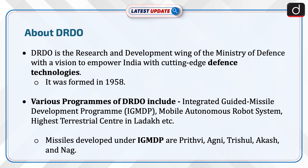DRDO is a research and development wing of the Ministry of Defence with a vision to empower India with cutting-edge defence technologies. It was formed in 1958. Various programs of DRDO include the Integrated Guided Missile Development Programme, Mobile Autonomous Robot System, Highest Terrestrial Centre in Ladakh, etc.